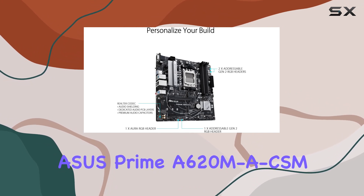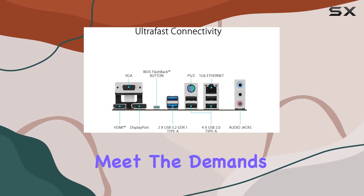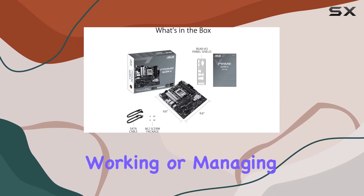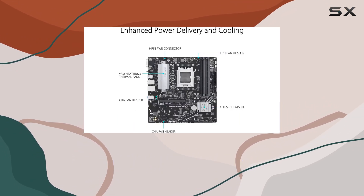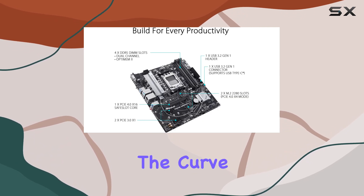In conclusion, the Asus Prime A620MA CSM is more than just a motherboard. It's a powerhouse designed to meet the demands of both enthusiasts and professionals alike. Whether you're gaming, working, or managing IT infrastructure, this motherboard delivers the performance, stability, and connectivity you need to stay ahead of the curve.